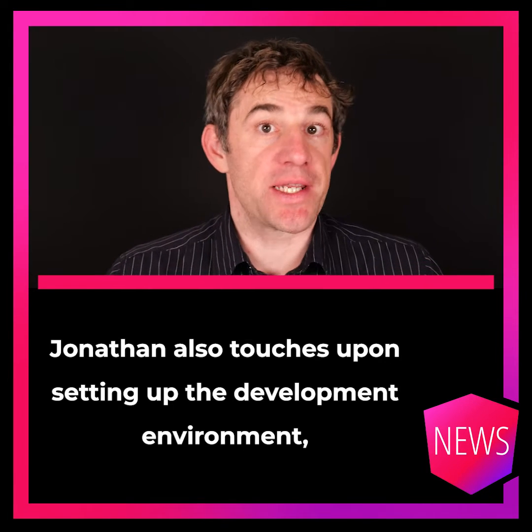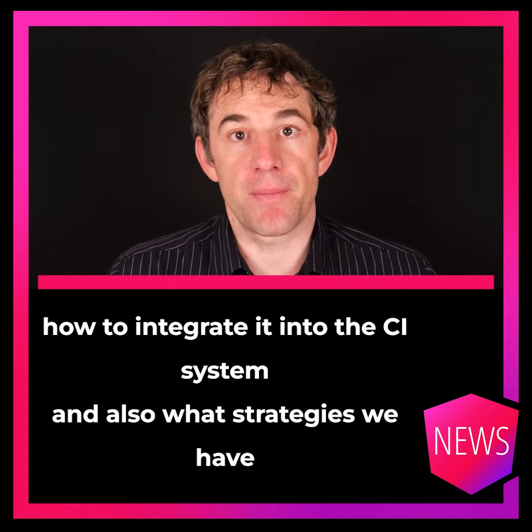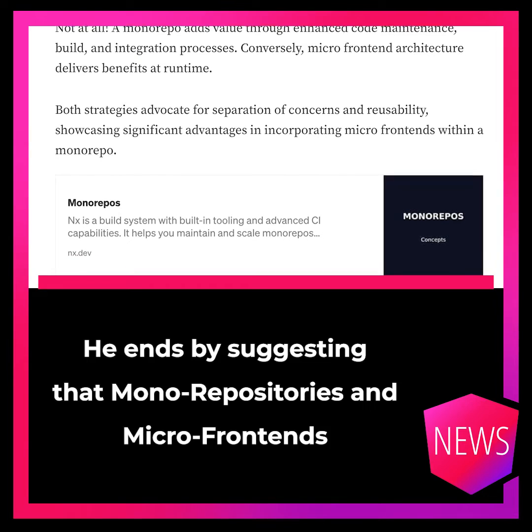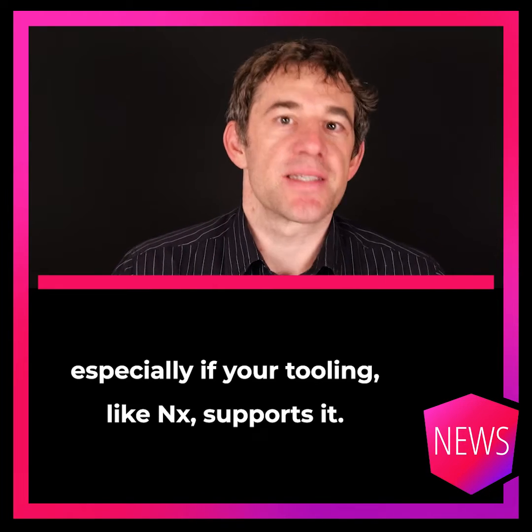Jonathan also touches upon setting up the development environment, how to integrate it into the CI system, and what strategies we have when it comes to deployment. He ends by suggesting that monorepositories and microfrontends don't have to be contradictions, especially if your tooling like Nx supports it.